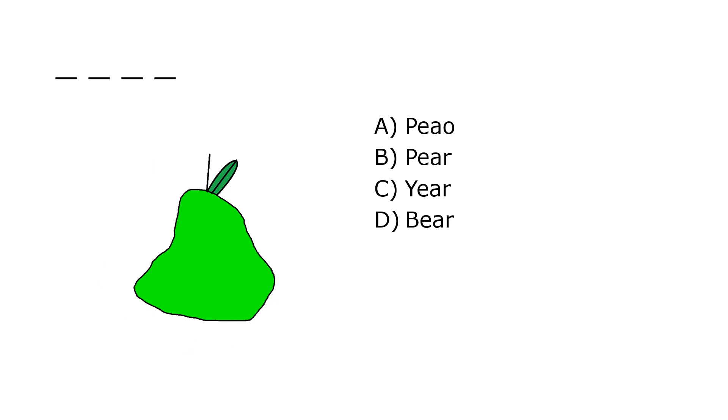What is it? A. Owl, B. Pear, C. Year, D. Pear. Our correct answer is B. Pear.